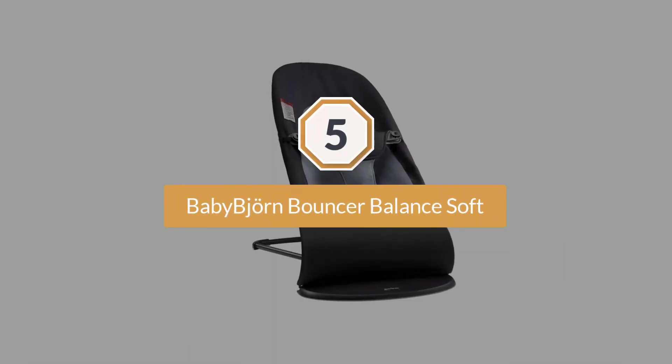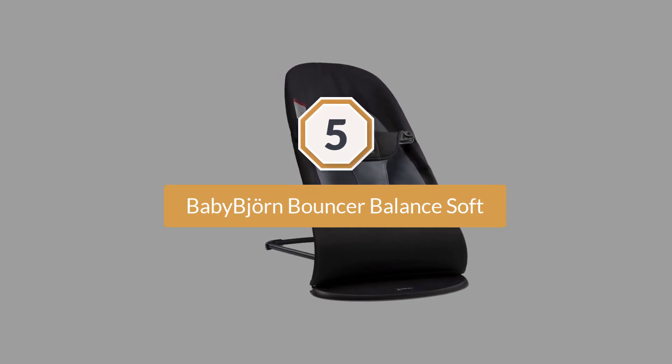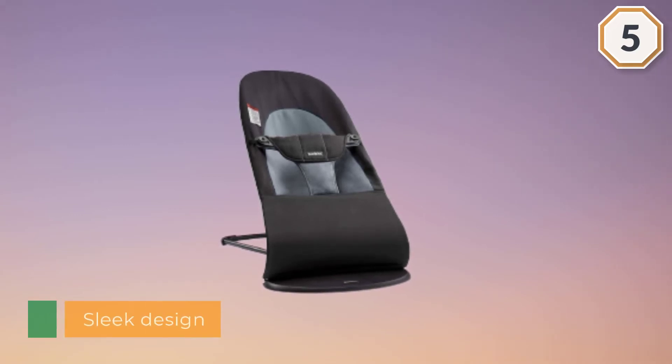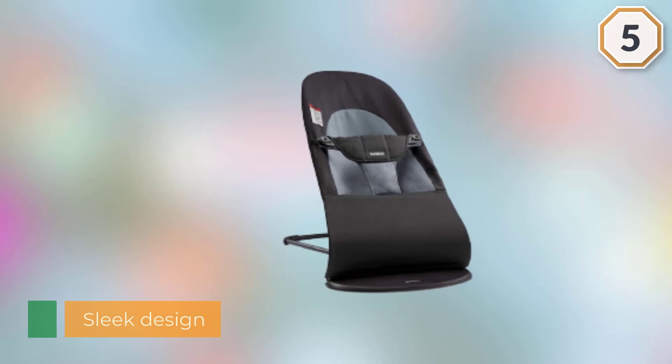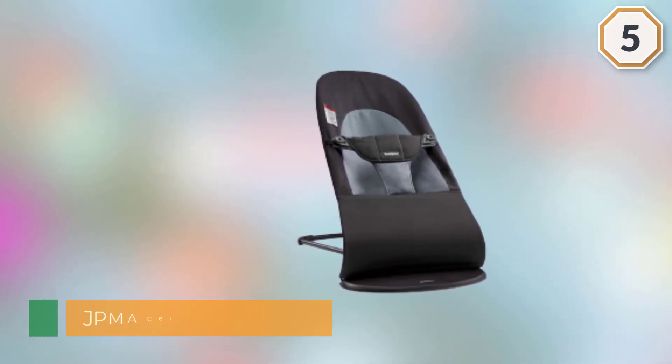Number five: Baby Bjorn Bouncer Balance Soft. When it comes to baby bouncers, one name stands out from the pack, and that is the Baby Bjorn. Loved by parents for its ability to soothe cranky babies with its sleek design, this baby bouncer is a must for many parents.